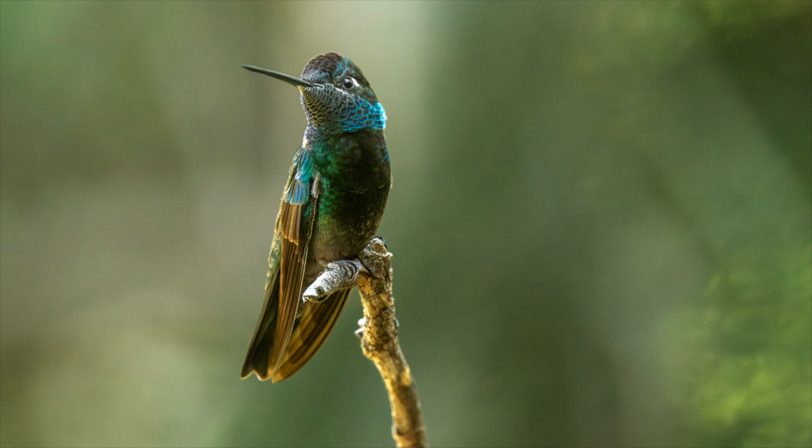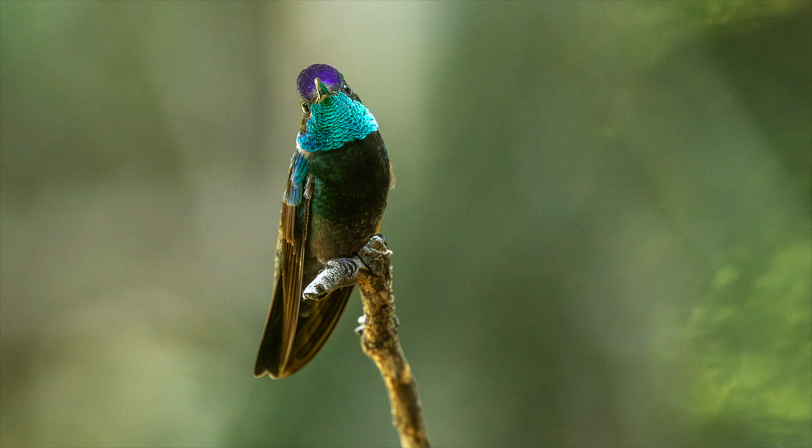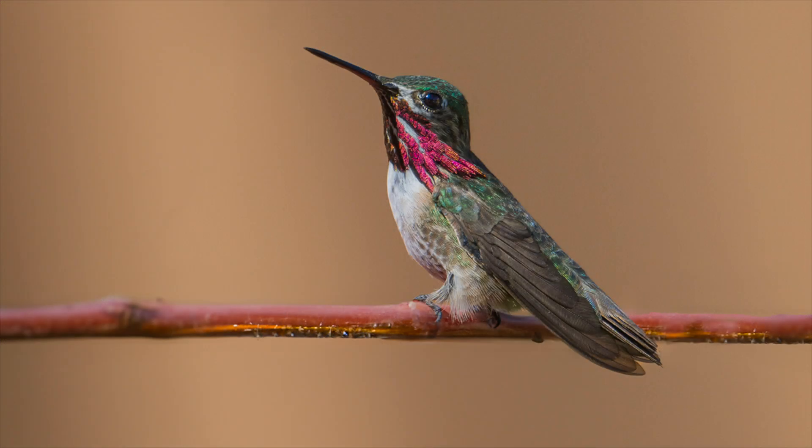With a slight turn of the head they can reveal the iridescent colours of their throats and crowns. Hummingbirds are the smallest of all birds in the US, with the calliope being the smallest, weighing in at less than a penny.